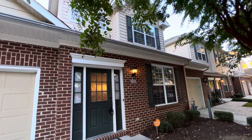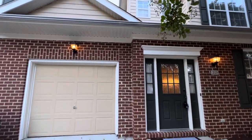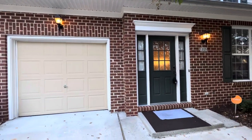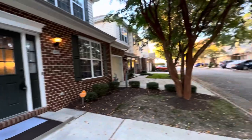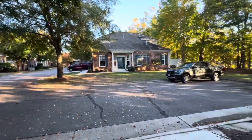Welcome to 2125 Exmoor Court, just under 1,900 square feet. Beautiful three-bedroom, two-and-a-half bath. It certainly feels like a double up-and-down master suite.